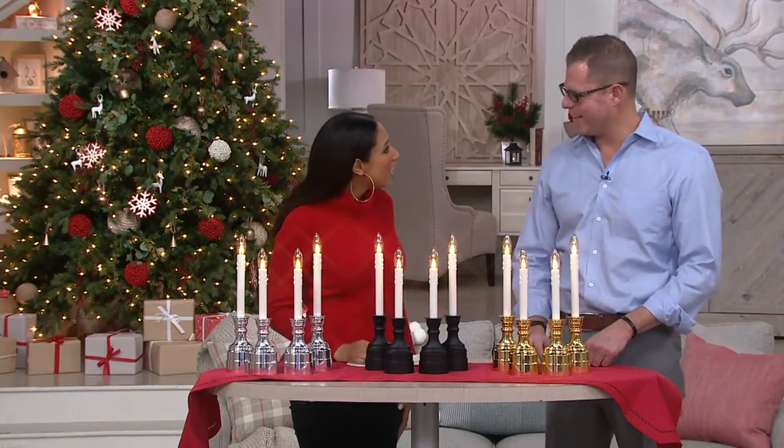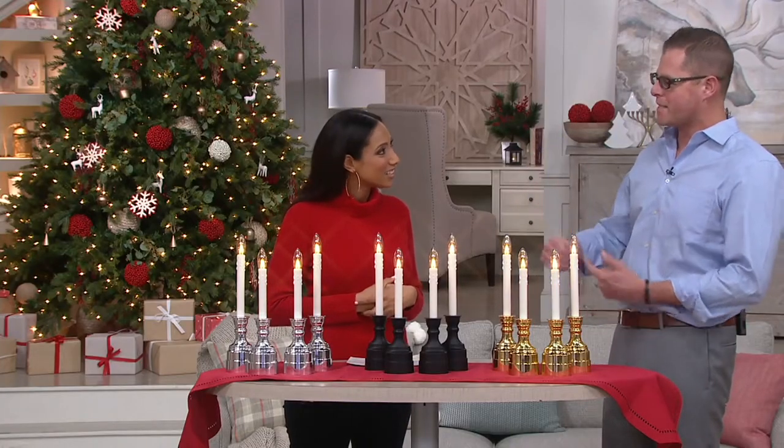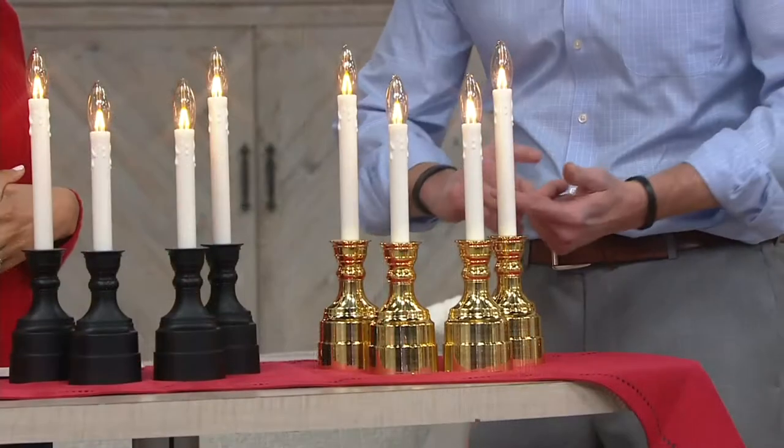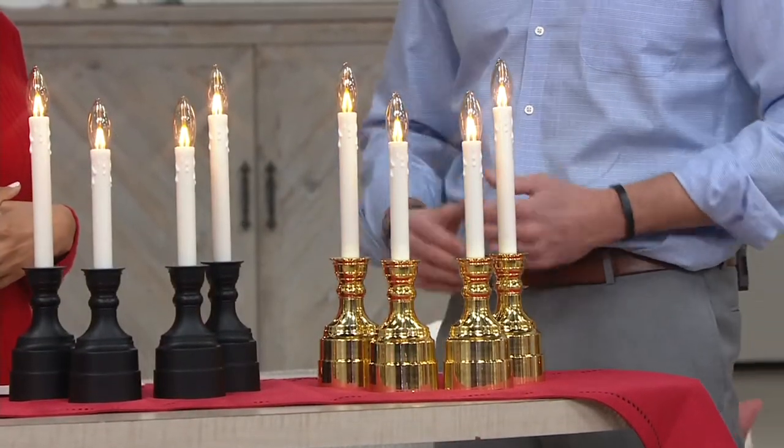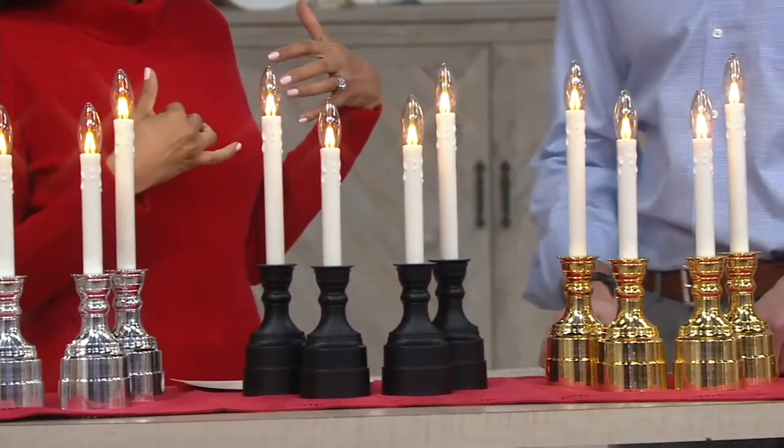I want to introduce Chad Johnston, our seasonal lighting and home expert. Hi there! I've got a nice little collection already, but every year they get better and better. It's amazing — we've actually been doing battery-operated window candles since 2005, and Bethlehem Lights continues to figure out new ways to make them brighter, use less power, and achieve longer battery life.